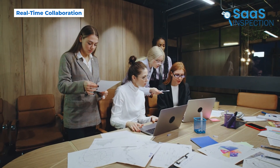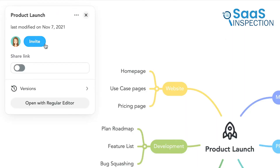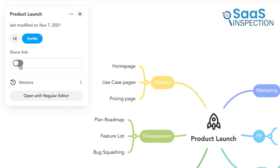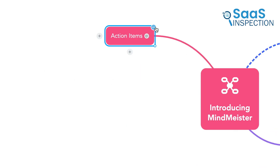If you work in a team, this feature could be great. MindMeister allows multiple people to edit a mind map at the same time. Whether you're in the same office or working remotely, everyone can contribute, add their thoughts, and see updates instantly. No more emailing versions of the same document back and forth. Instead, you get real-time feedback and everyone stays on the same page.